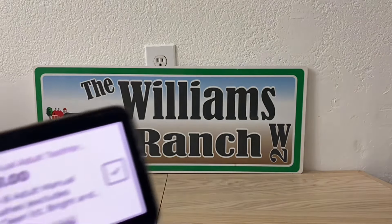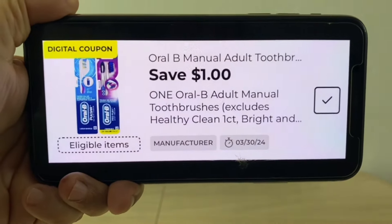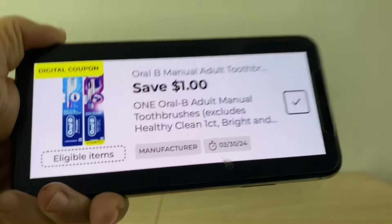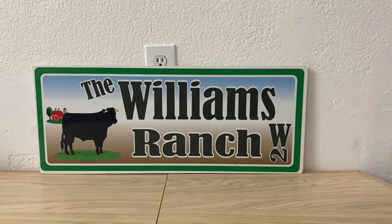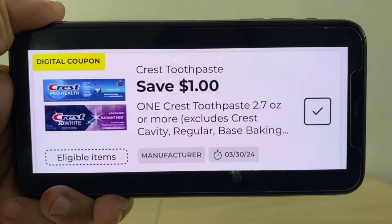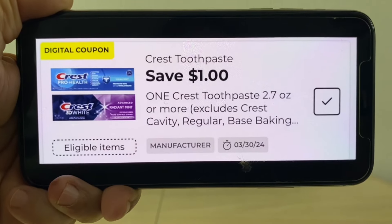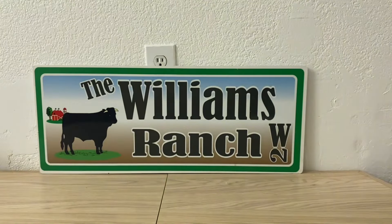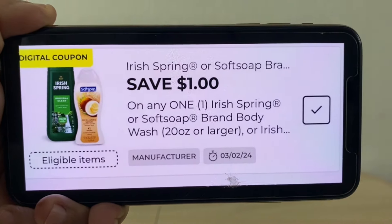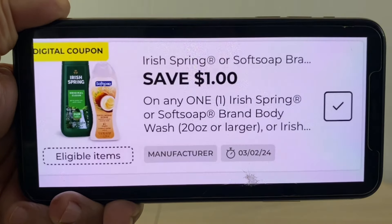We're also going to have some Oral-B toothbrushes as part of that clearance event, so let's clip this $1 digital coupon. We will also have some Crest toothpaste in that event, so let's clip this $1 digital coupon. Irish Spring and Soft Soap will be part of it as well, so let's clip this $1 digital coupon.